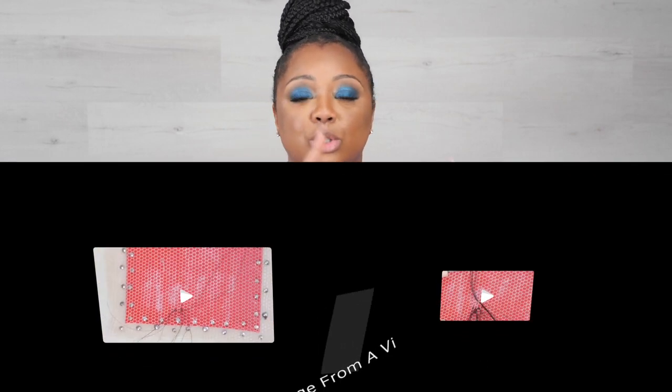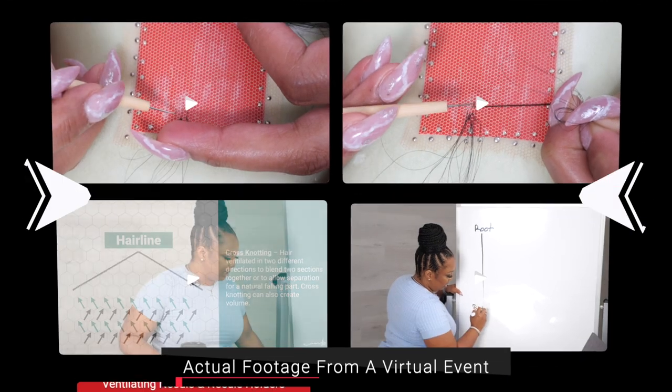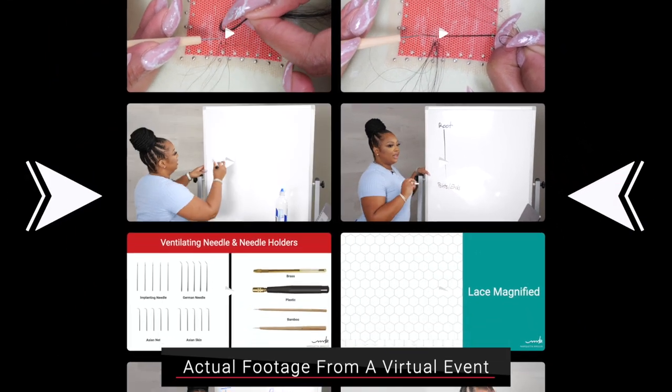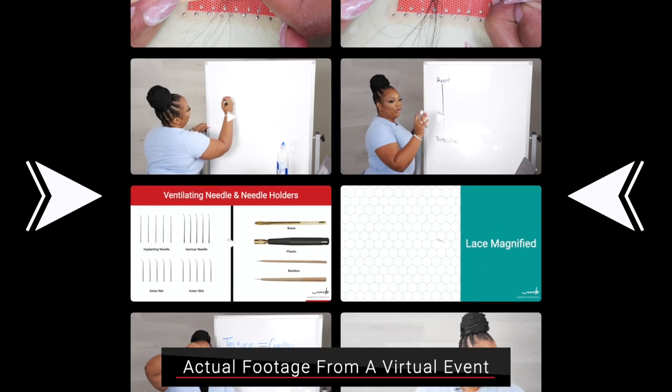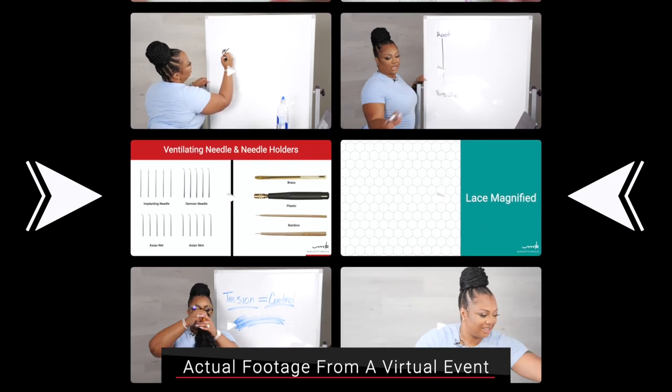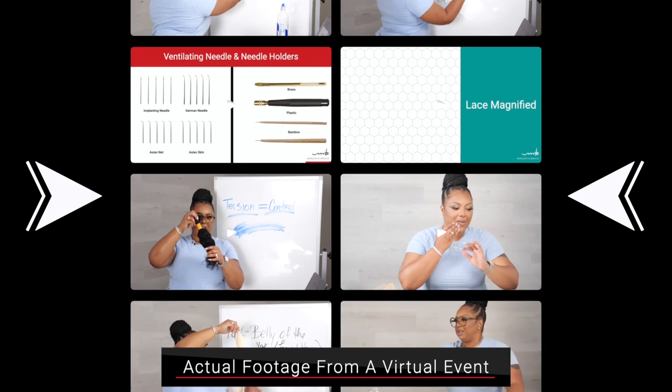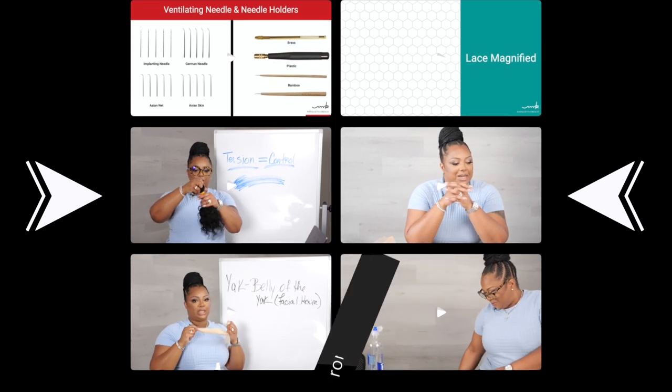What you're going to be learning in this one-day virtual lace wig boot camp are my strategies and techniques. You're going to be learning how to ventilate, learning about directional ventilating. I'm going to be talking to you about hair, the tools you'll be using to make lace wigs, and we're going to be talking about lace. Most importantly, we're going to have an extensive Q&A where you get to ask me your questions and I sit here and answer them.